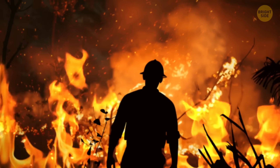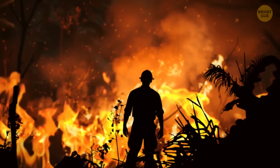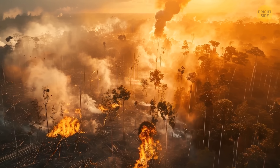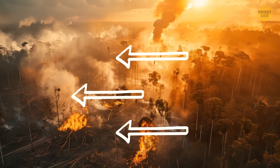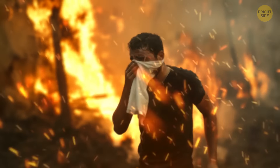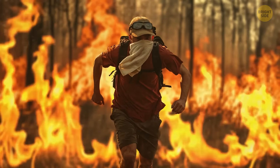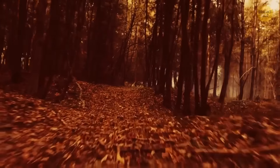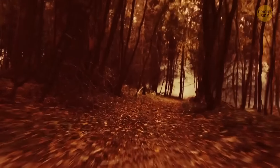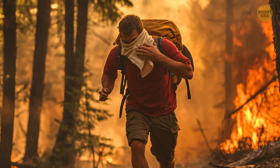If you ever get stuck in a forest fire, don't try to hide in a cave or a big hole — you could run out of air fast. Instead, try to run through the fire to the burned-out area. Cover your eyes, face, and airways. Cover as much of your skin as you can. Look for a path with fewer obstacles where the fire looks smaller. Take a deep breath and run fast, keeping your mouth and nose covered so you don't breathe in hot air and smoke.